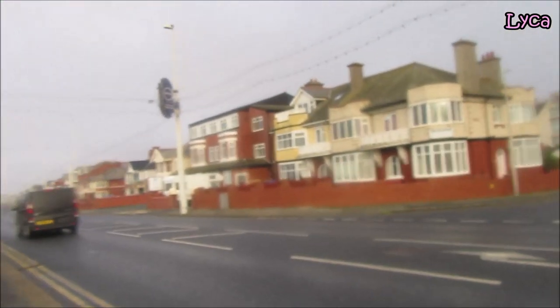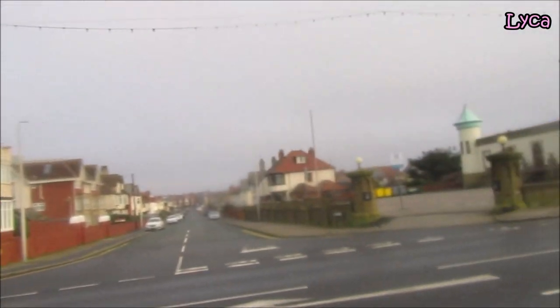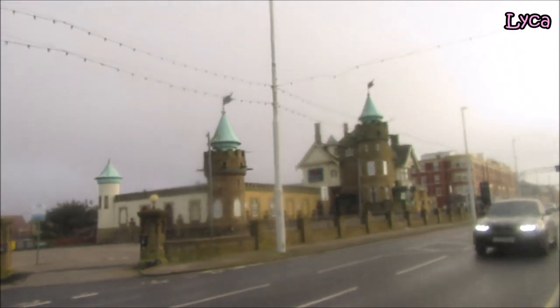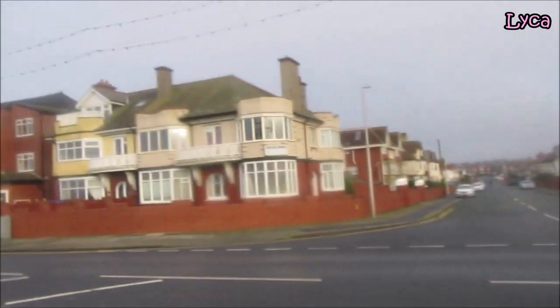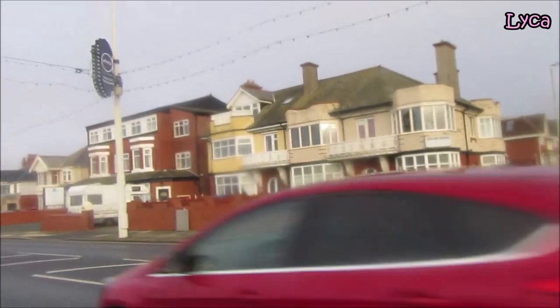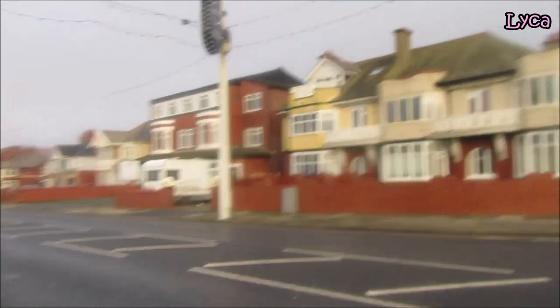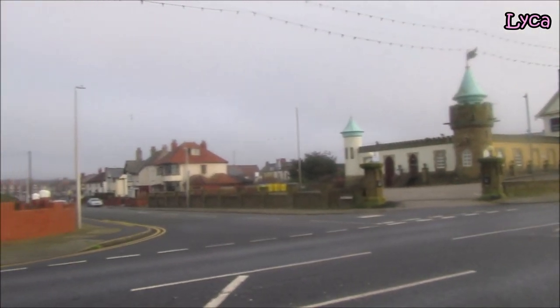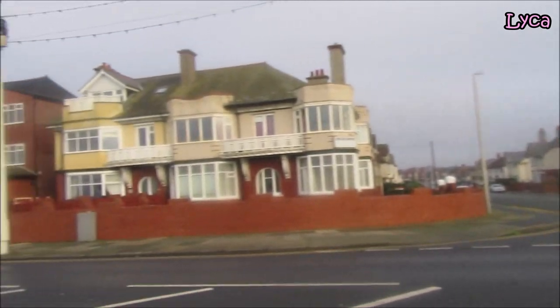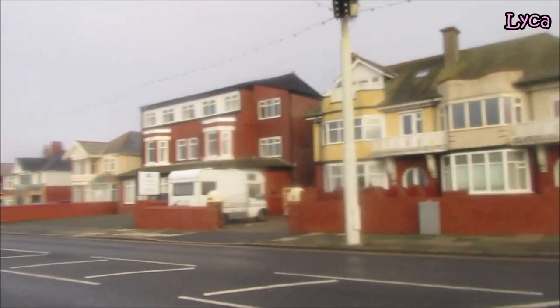Hello everybody and welcome back to my channel, thank you so much for stopping by today. I am looking at the Gentson Casino because I am continuing my promenade walk vlog, and this video is starting exactly where the last one finished — with us looking at the casino over there, and we're just passing Carling Gate. So let's continue walking on down here.